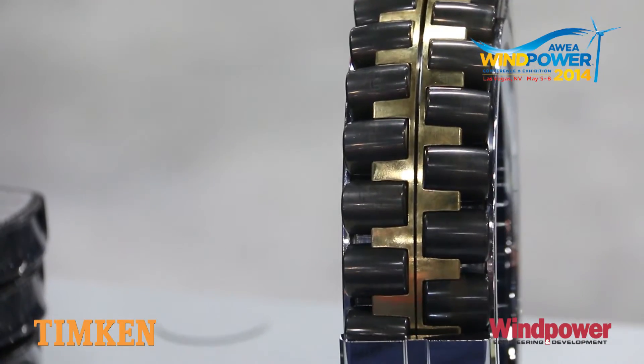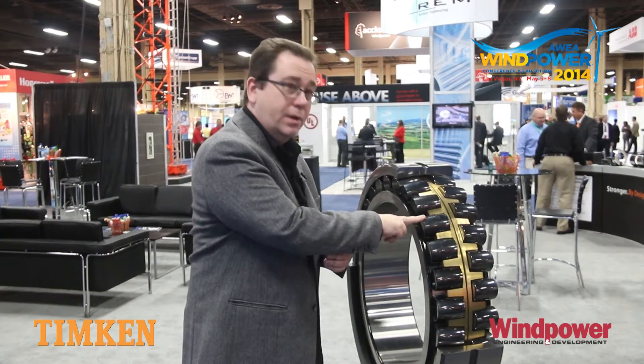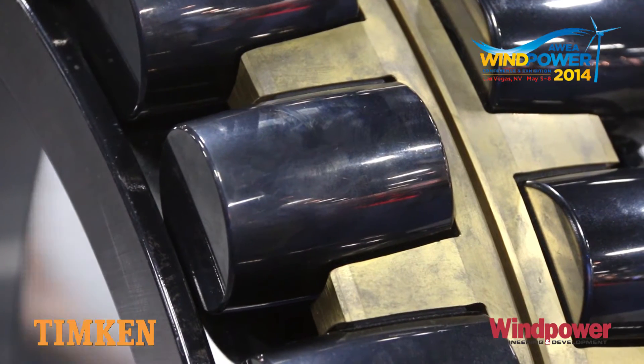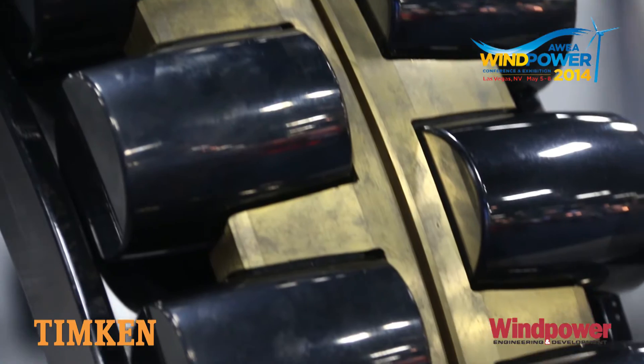Our solution, our approach to this, is to put in an upgraded bearing when that original one fails. That bearing is going to have these upgraded rollers. This is the real secret to the technology — this is an amorphous hydrocarbon. It's a very high-tech composite material.